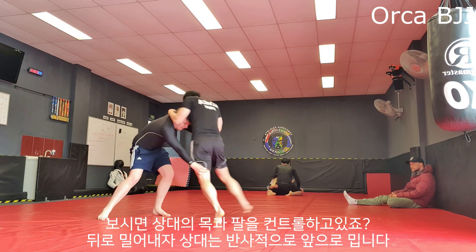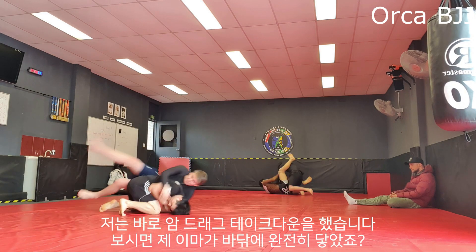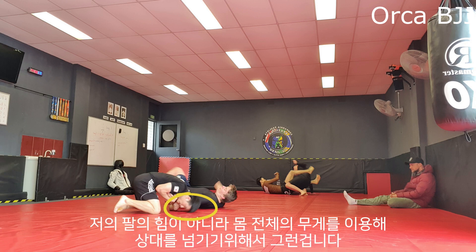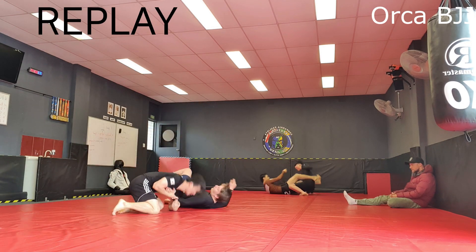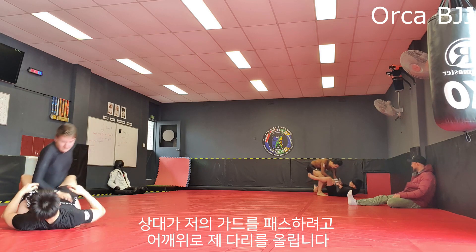Back on the feet again — as I have control on his neck and arm I step forward a bit, and as soon as I feel his resistance I do the arm drag to finish my takedown. As I'm dragging him you can see my forehead is hitting the mat, and that is to maximize my leverage and power with my entire body instead of just my arms. He tries to pass my guard by lifting my leg over his shoulder.